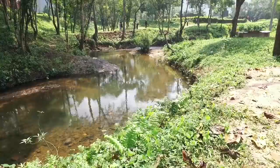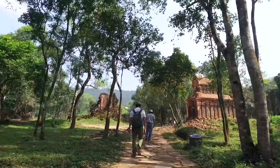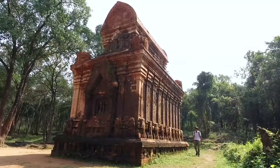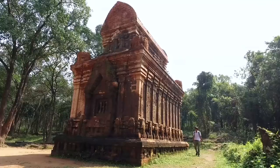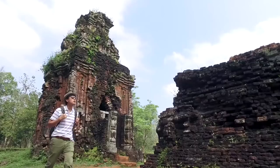My Son means beautiful mountain and it is regarded by locals as Meru Mountain. The water that flows from the mountain becomes a holy stream that flows into the river. The ancient Champa people were masters of art in building with bricks, though the technique in building the ancient temples and towers remains controversial.